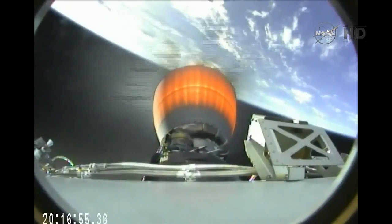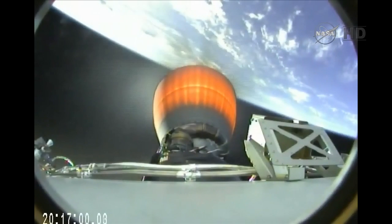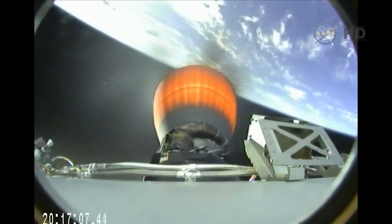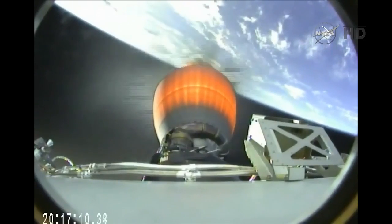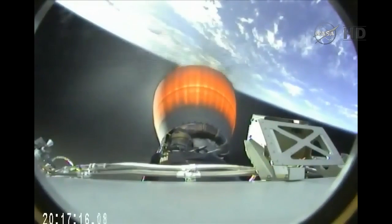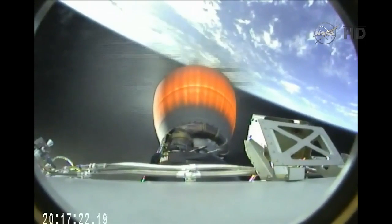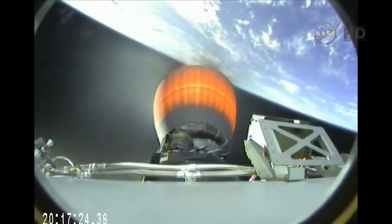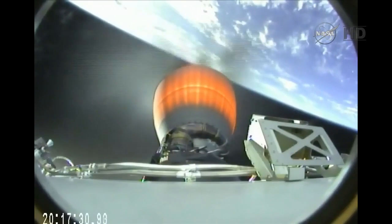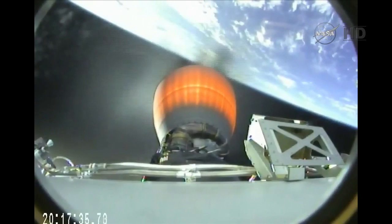Six minutes into the flight. Stage 1 and Stage 2 power buses are nominal. Solid telemetry lock on both stages. New Hampshire acquisition of signal. Six minutes 35 seconds after launch, everything remains go. Stage 1 entry burn has started.